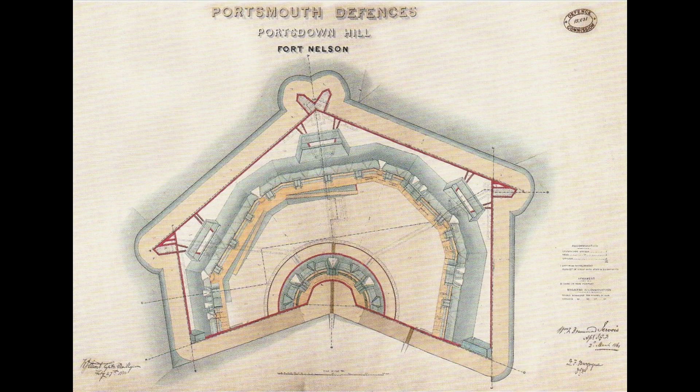Fort Nelson was designed by the Royal Engineers, with the overall design being drawn up by William Crossman, a Royal Engineer under the Inspector General of Fortifications. A polygonal fortress was planned, where practically every angle of approach was covered by multiple guns and loopholes, designed to catch invading troops in the crossfire.